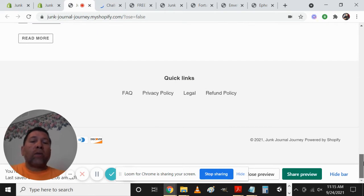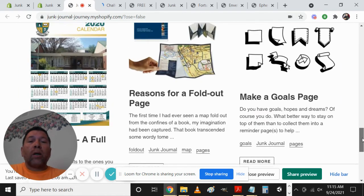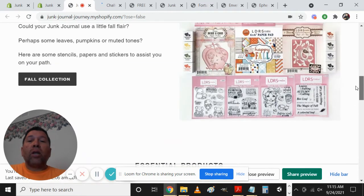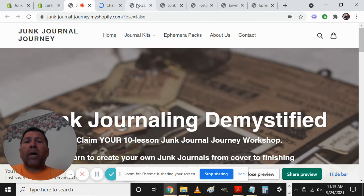Down at the bottom we have quick links, FAQ, privacy policy, legal and refund policy. In the lower left you can see Discover and other payment methods that are accepted. And then at the very bottom: '2021 Junk Journal, Powered by Shopify' — and that 'Powered by Shopify' line can be changed to suit whatever your needs are.